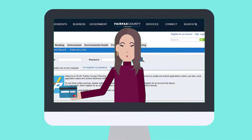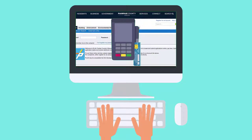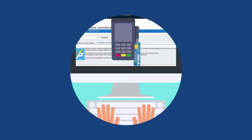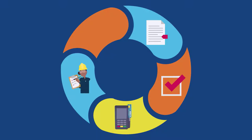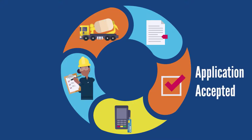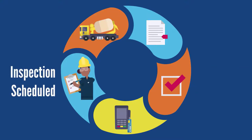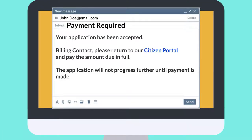Some applications in PLUS require fees to be paid as part of the initial submission. For these applications, customers follow the steps to submit payment information. In other applications, fee payment does not happen until later in the lifecycle of the application, such as when the application is accepted or when an inspection needs to be scheduled. In this event, customers are typically notified via email when a fee is due.